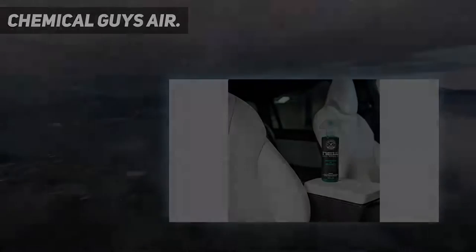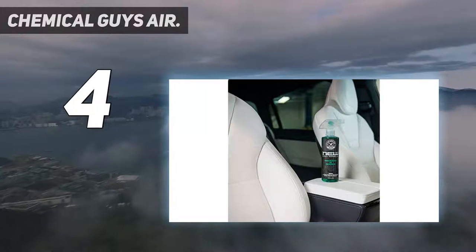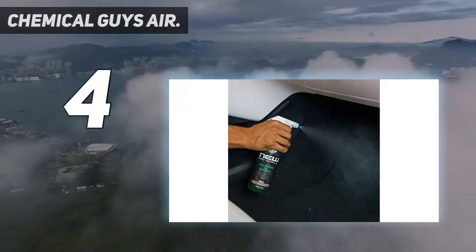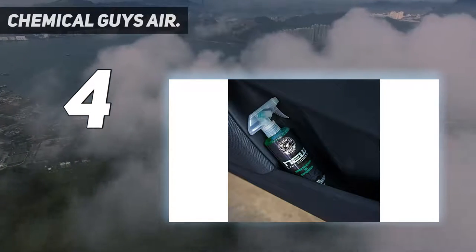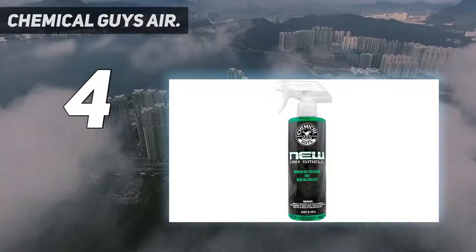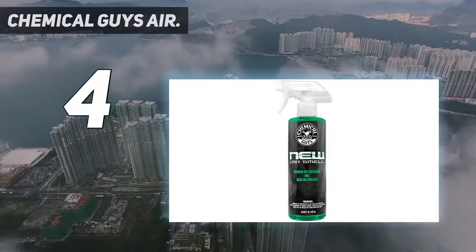Coming in at number 4: Chemical Guys Air. When buying the Chemical Guys Air 10116, you are getting a premium formulated fragrance that neutralizes unpleasant odors. If you are seeking a product that restores the new car smell, then the Air 10116 is your best bet.